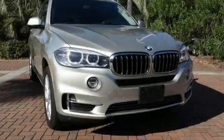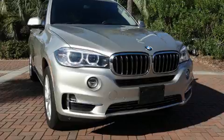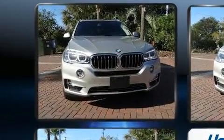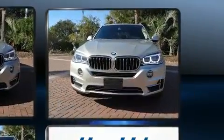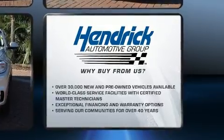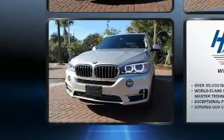Get excited about the 2014 BMW X5. Smooth gear shifts are achieved thanks to the refined six-cylinder engine. For added security, dynamic stability control supplements the drivetrain. All-wheel drive maintains traction at all four corners, and a turbocharger further enhances performance while also preserving fuel economy.